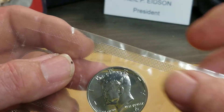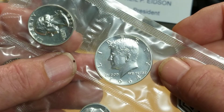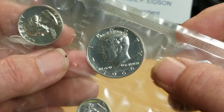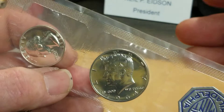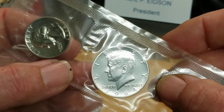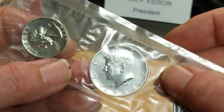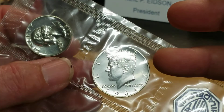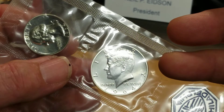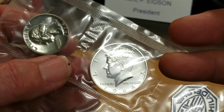If this wasn't that variety — if this was just a regular '64 like it's supposed to be in this pack — it's probably worth 10 or 12 bucks. A normal proof is about 20 to 25 bucks.